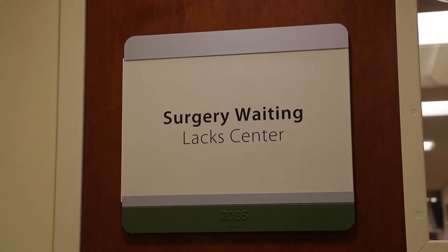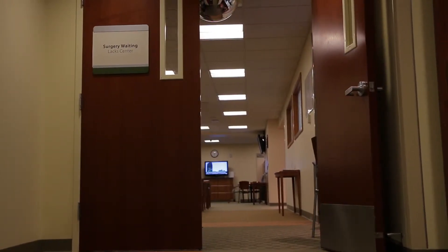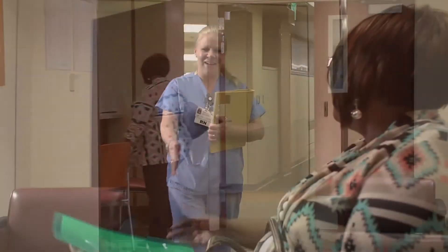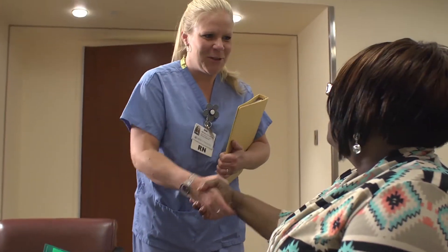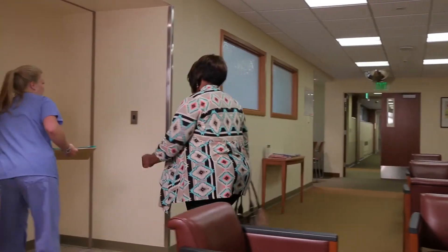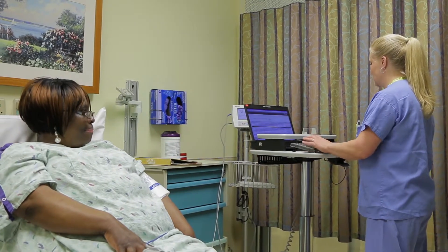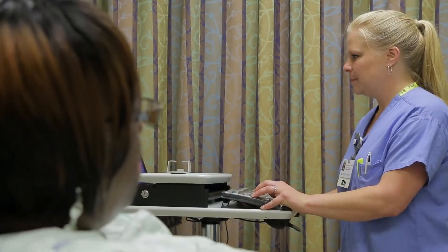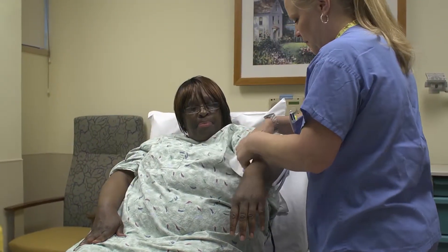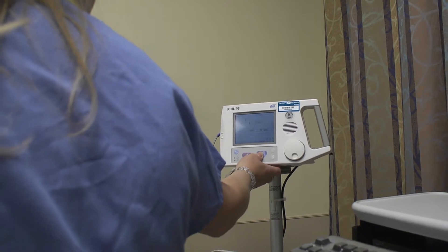On the day of your surgery, you will check in right inside the door to the Lacks Surgery Family Waiting Room, located on the second floor of the Lacks Cancer Center. Your pre-op nurse will meet you and your loved one and escort you to the pre-op area. Once in pre-op, you will get changed into a gown and answer a few confidential questions before your loved one joins you. Your pre-op nurse will start your IV, have you sign consent forms, and take your vital signs.